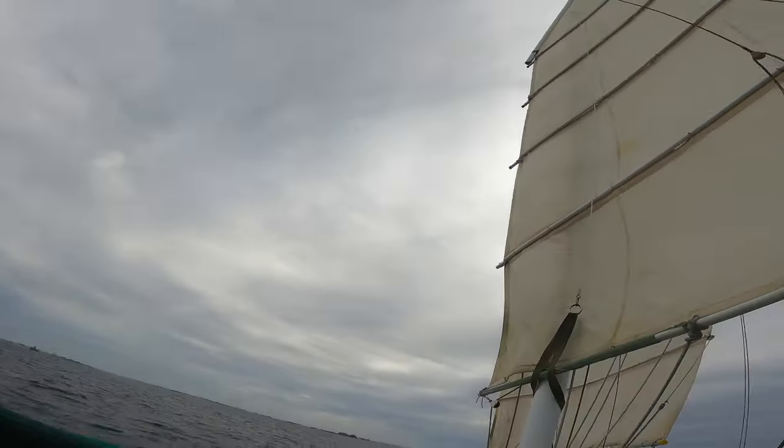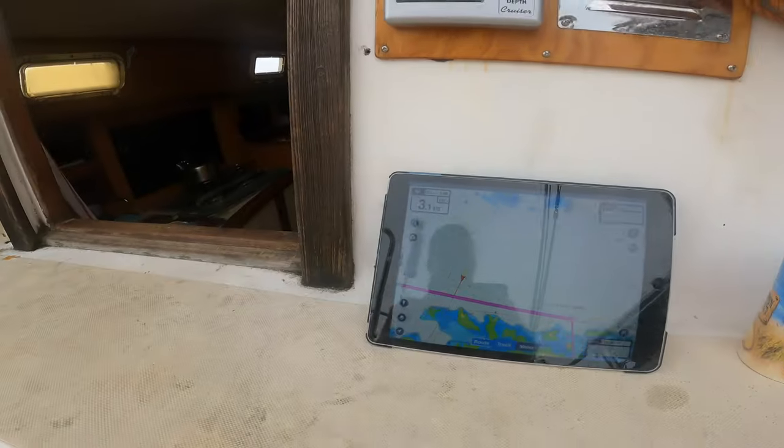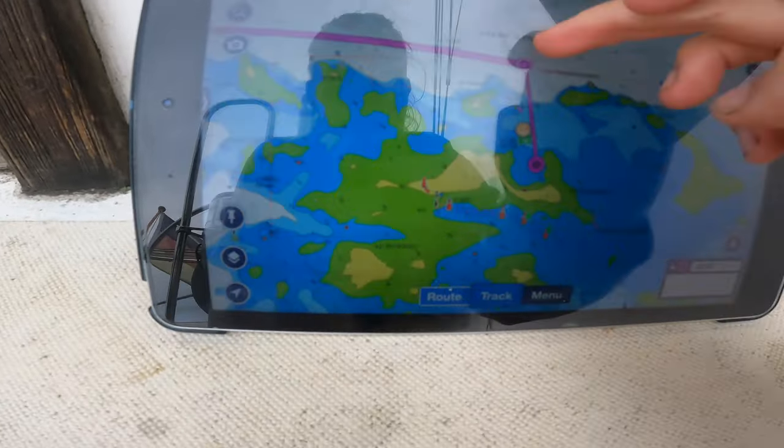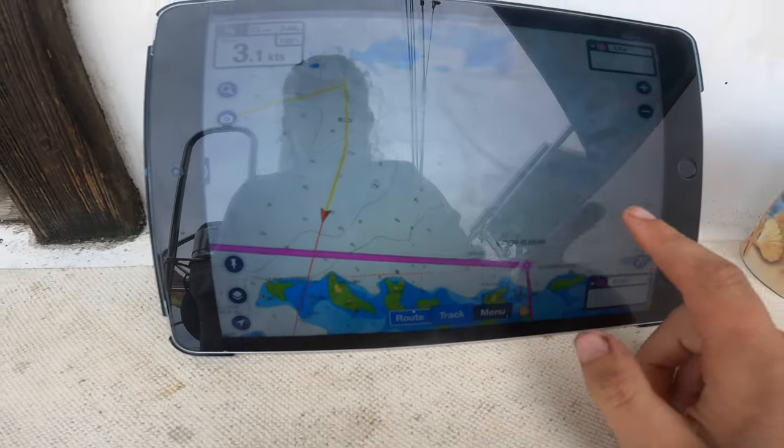I'm going to do my last tack in a minute, or it might actually be second to last - we'll see. This is what's going on right now. This is them. This is where I'm going to anchor.